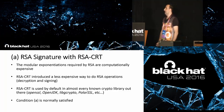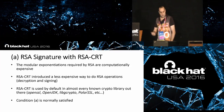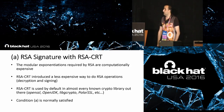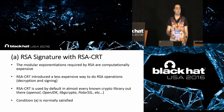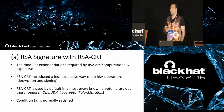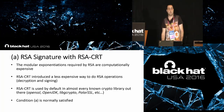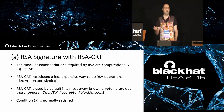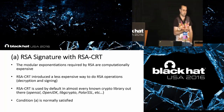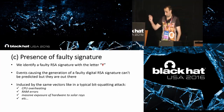Let's dig into the prerequisites of this attack. First, we require an RSA signature calculated using RSA CRT. RSA CRT is an optimization for digital signature computation because the exponentiation operation of RSA is computationally heavy, especially when using the private key. I personally do not know a single cryptographic library that is not using RSA CRT for digital signature computation — so we can say this precondition is always satisfied.